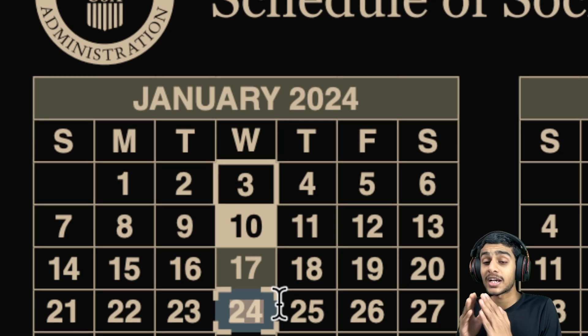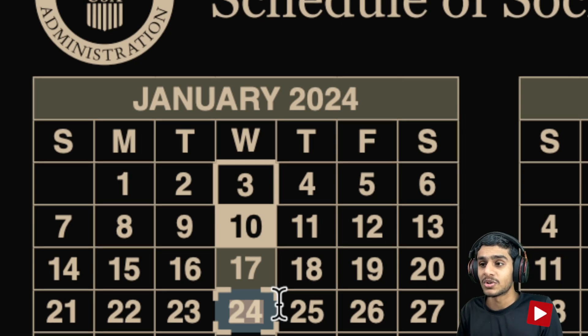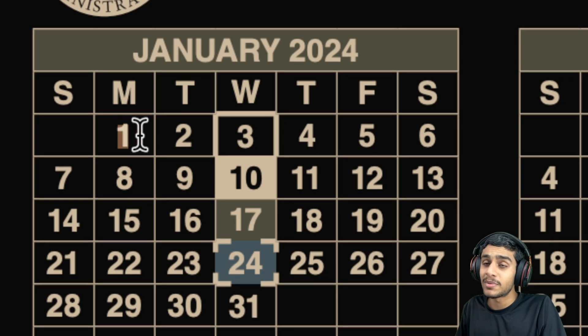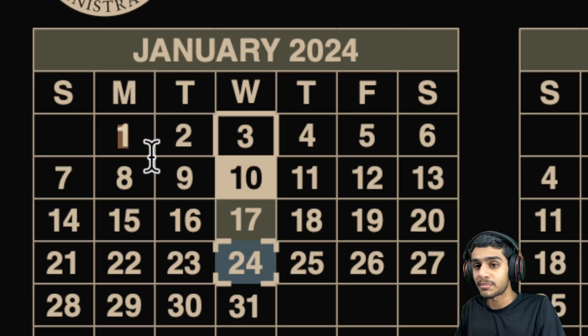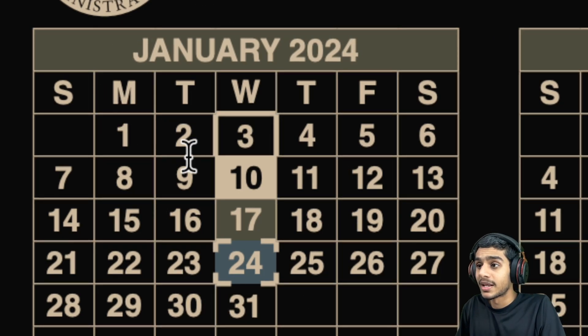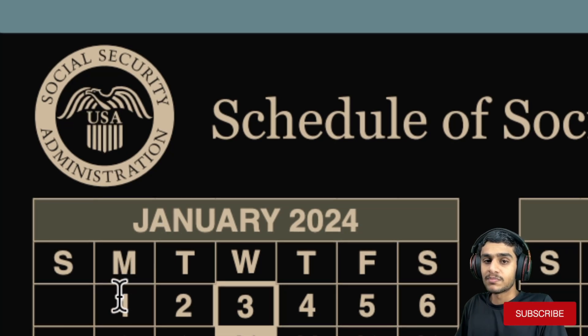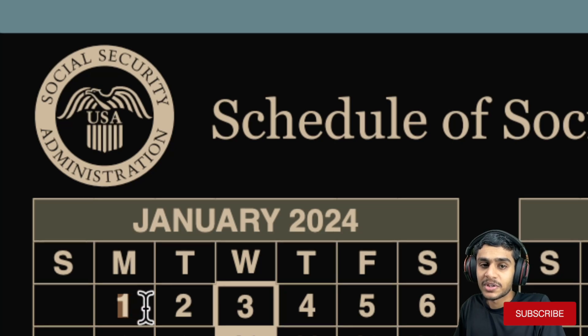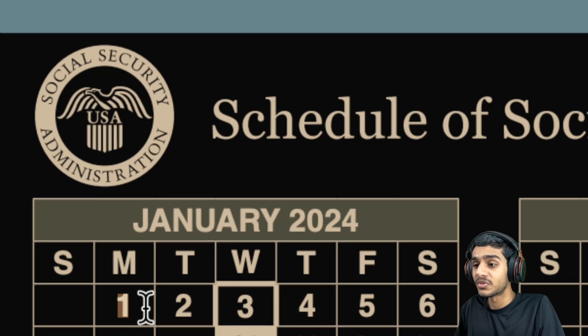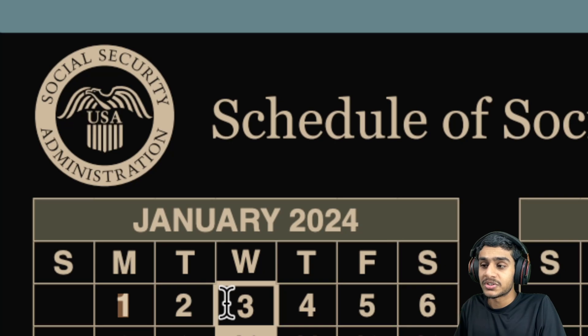Regarding double payments and unexpected deposits: unfortunately, there is no double payment or unexpected deposit in January 2024. The first January SSI payment arrived early on December 29th, simply due to how the calendar dates fall. To summarize: on January 1st, your SSI checks will not be arriving — instead, those checks arrived on December 29th, 2023.